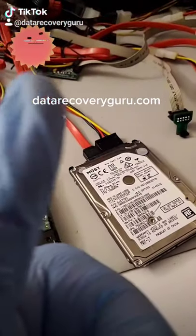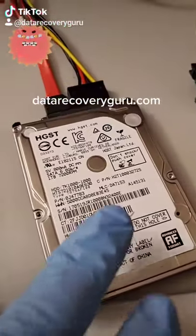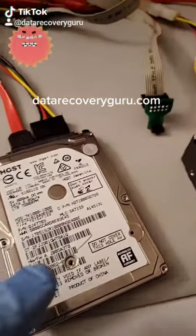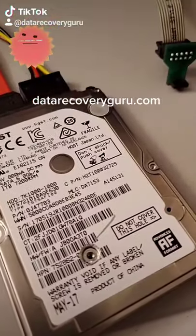Hey, just wanted to shoot a quick video on this Hitachi drive we got in. HGST stands for Hitachi Global Storage Technologies, but we call it Hitachi. It's a one terabyte drive.